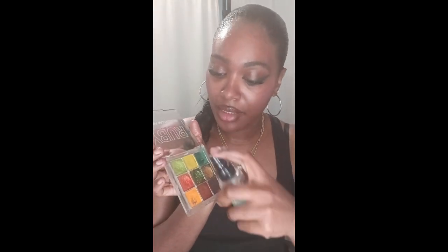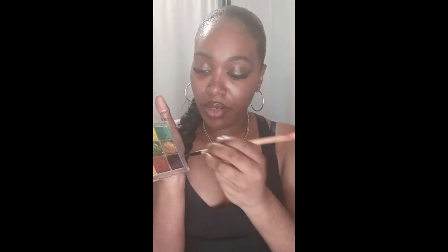Now I'm going to show a lighter green on the other side — so dark green on one side and light green on the other. I used the ELF setting spray for the eyeshadow, and now we're going to use the Ruby Kisses oil control setting spray to compare the difference in both.